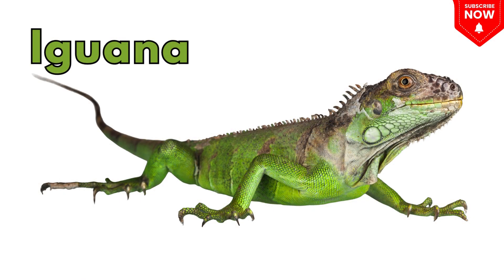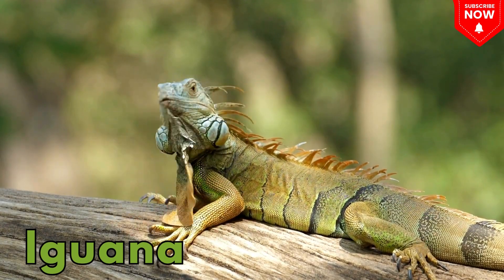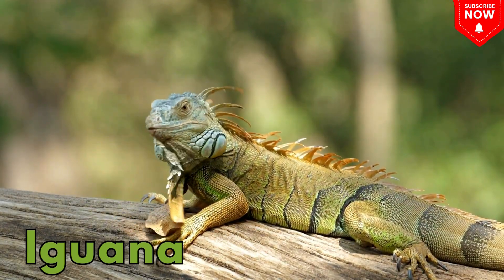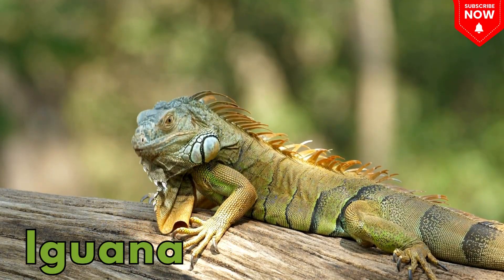This is an iguana! A big green lizard with spikes on its back that loves to eat leaves.